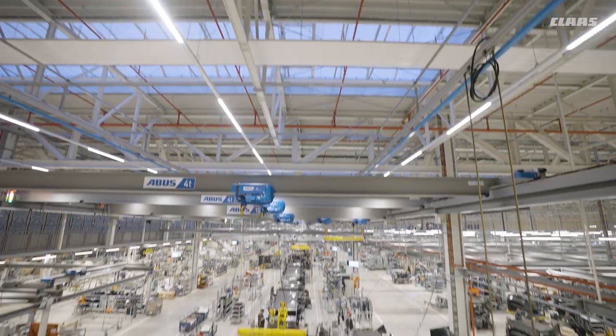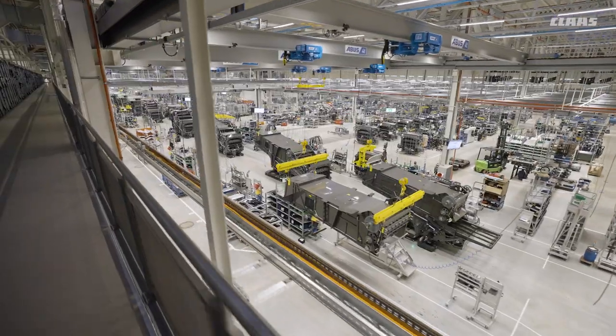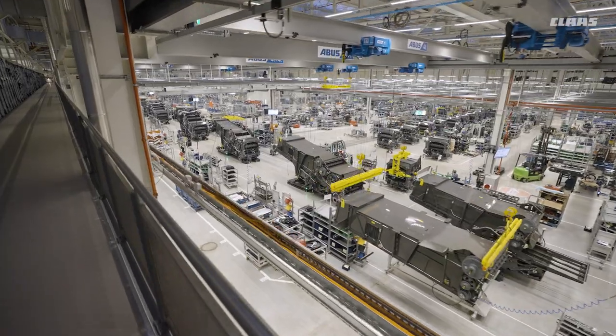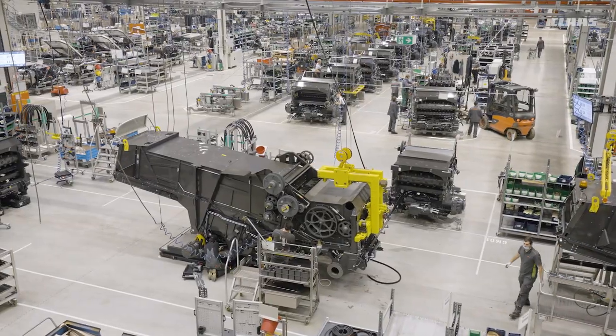Straw walkers, shaker aids, rotors, concave and rotor flaps — all of them are first formed, welded and bonded in the body shell with the highest precision, and then coated and painted in the subsequent coating process. There is great variety.